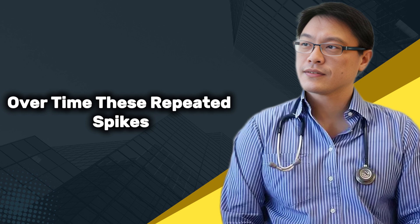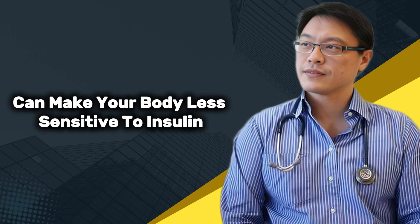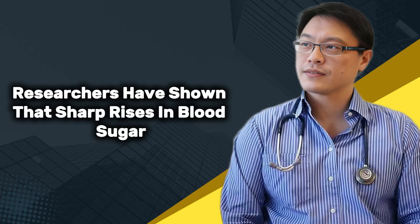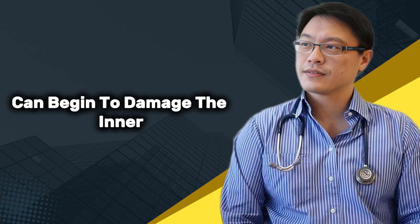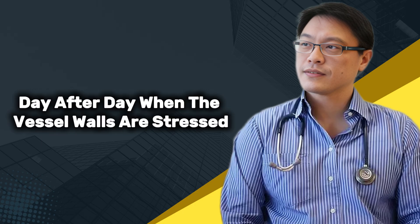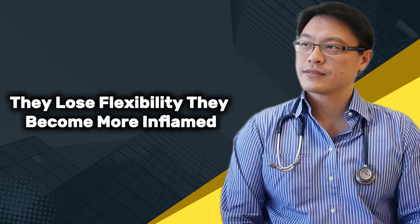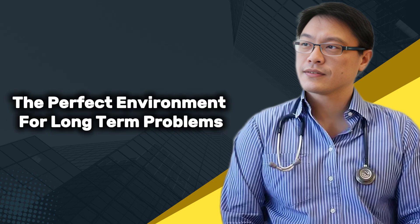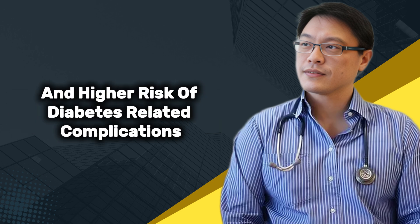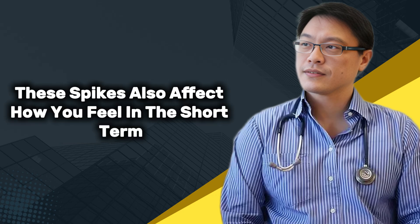Over time, these repeated spikes can make your body less sensitive to insulin, which means your blood sugar stays higher for longer. Researchers have shown that sharp rises in blood sugar can begin to damage the inner lining of your blood vessels. This damage builds slowly meal after meal, day after day. When the vessel walls are stressed, they lose flexibility and become more inflamed, creating the perfect environment for long-term problems such as poor circulation, nerve issues, and higher risk of diabetes-related complications.